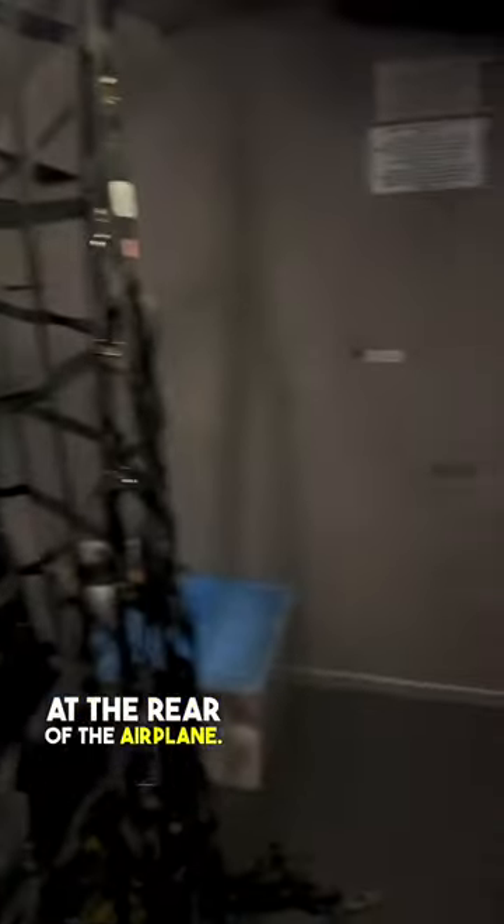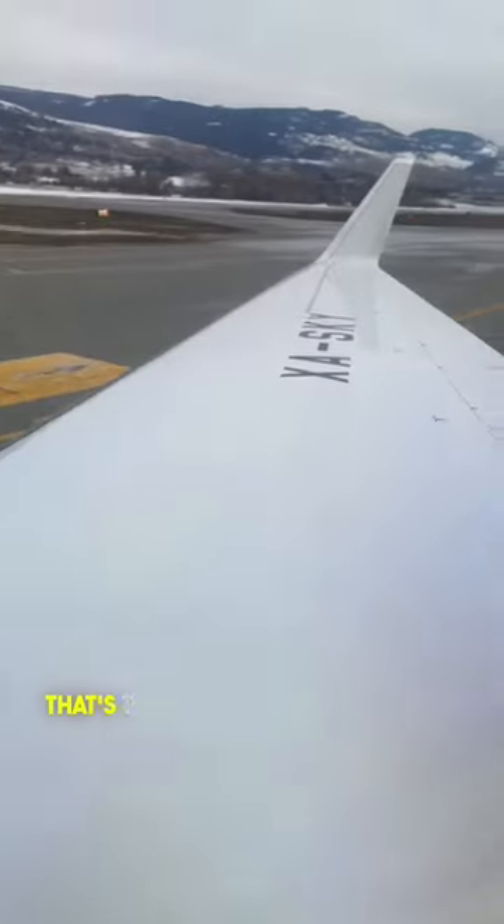By the way, this airplane has two couches in the back that fold into a bed. You can access all the cargo from the cabin at the rear of the airplane. If you're wondering what it's like to look through those big Gulfstream windows at the wing, that's the view right there.